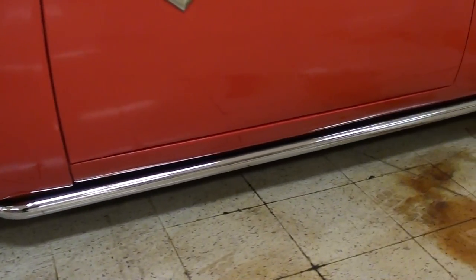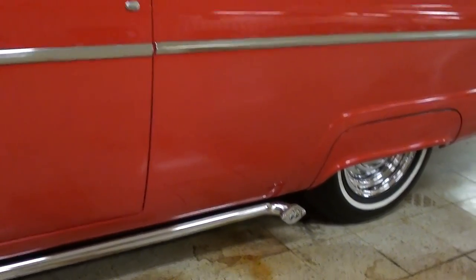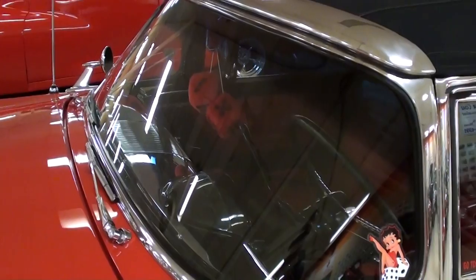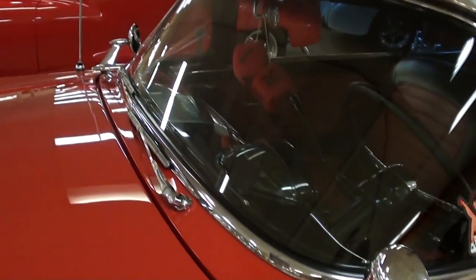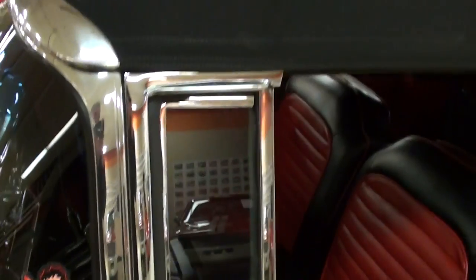You can see this one has the moon eyes lake pipes — very sharp. Of course these had the wrap-around windshield. The glass looks like a new one on this one. It does have the fender-mounted chrome mirrors on either side.